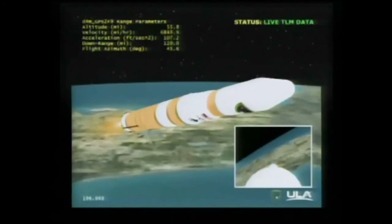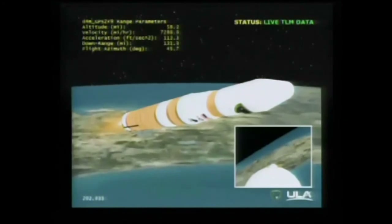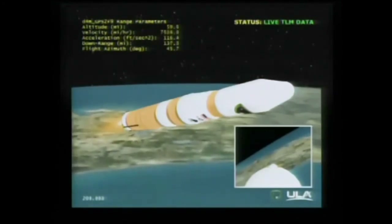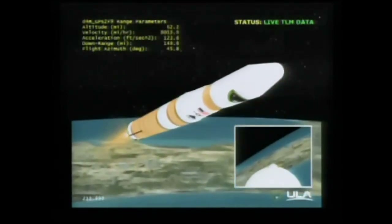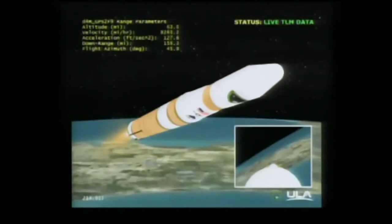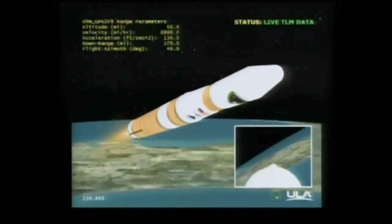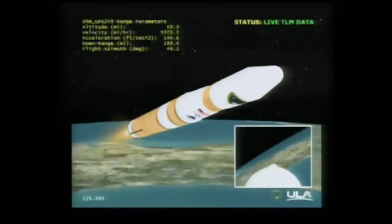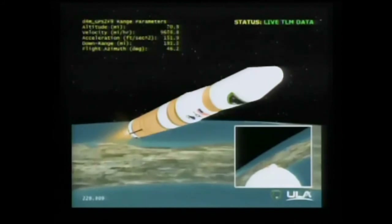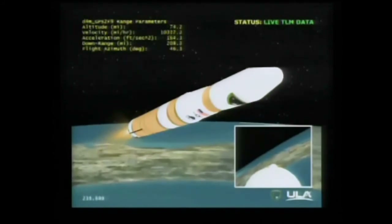As we continue to accelerate, we're standing by for the area of our maximum skin temperature on our fairing, about two seconds from now. Now in that area. Three minutes, 30 seconds. About a half a minute remains until we go to the partial thrust command on the first stage. Three minutes, 40 seconds in, still looking good. We'll be going to the partial thrust command about 15 seconds from now. Standing by for partial thrust, about 57% of the full thrust mode. And we have the partial thrust command.